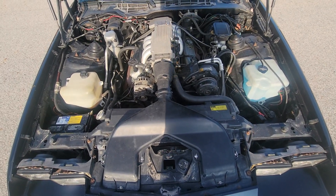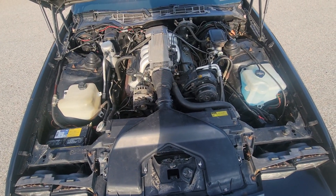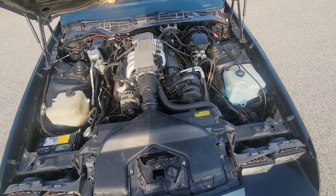We removed all the smog stuff when we had the engine out of it, and had the transmission rebuilt.